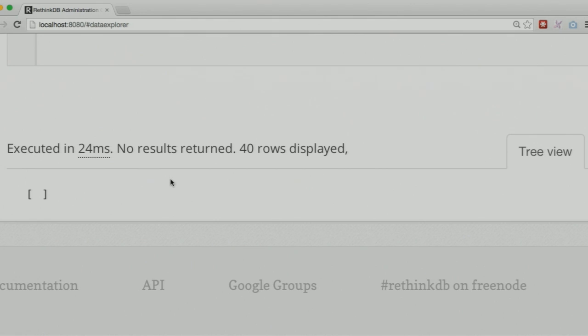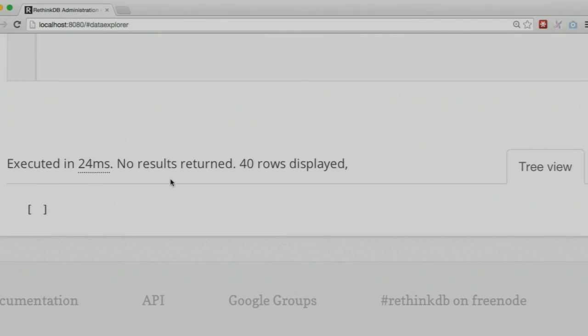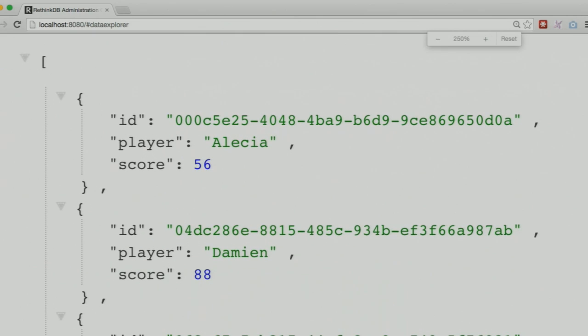I wrote a script to simulate gameplay — every few milliseconds it inserts a gameplay and simulates an online game. I'm gonna run that now. All the script does is insert some data. So here we've got a bunch of documents: the player's name, the score, and the ID of the gameplay. Now let's say you'd like to build a real-time dashboard and show people what are the top five games. How would you do this traditionally — whether it's RethinkDB, MySQL, Postgres, or Mongo? You'd write a query saying: get everything in this table, order it by score in descending order, and give me the top three scores.